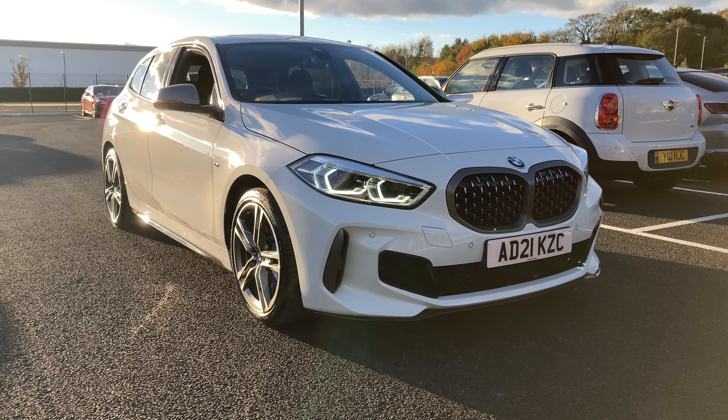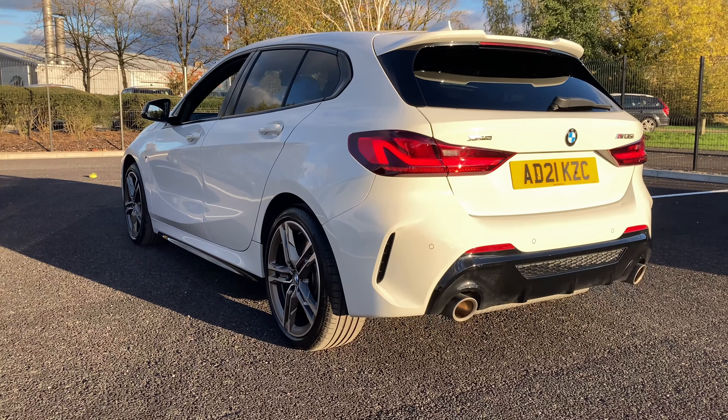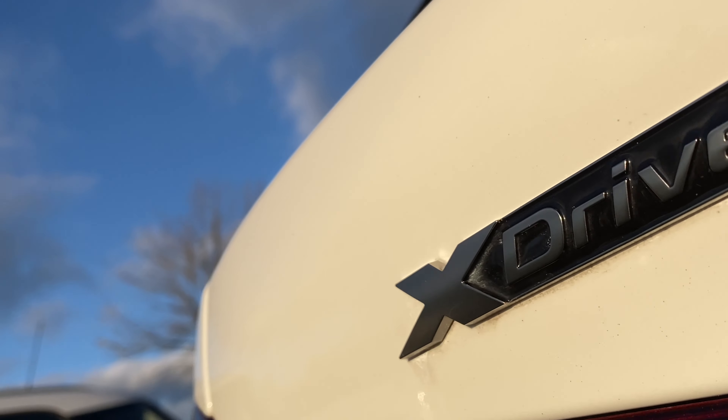Hello from Lloyd BMW Cone, we hope you're well and we are really excited to present to you this stunning M135i. Finished in sleek, glossy glacial alpine white, this BMW comes with a stunning specification.